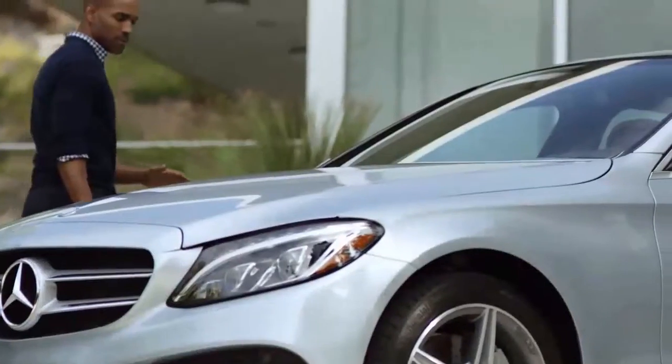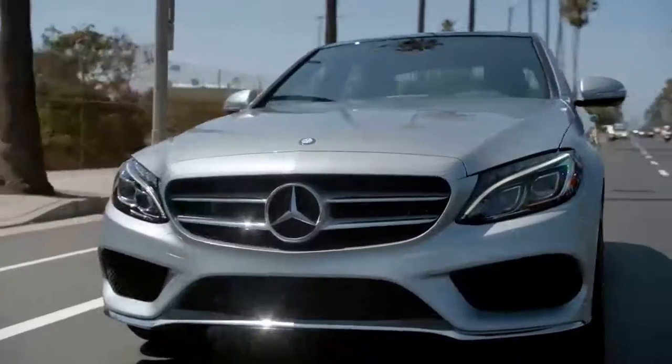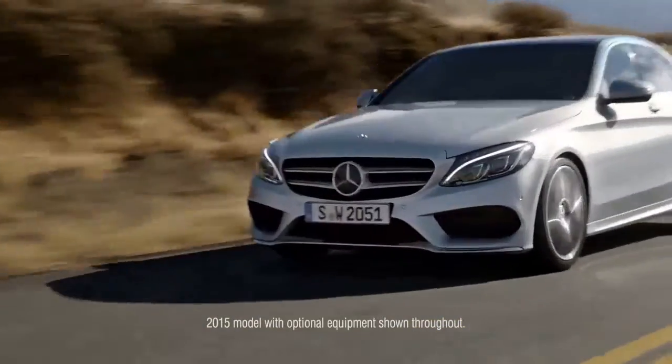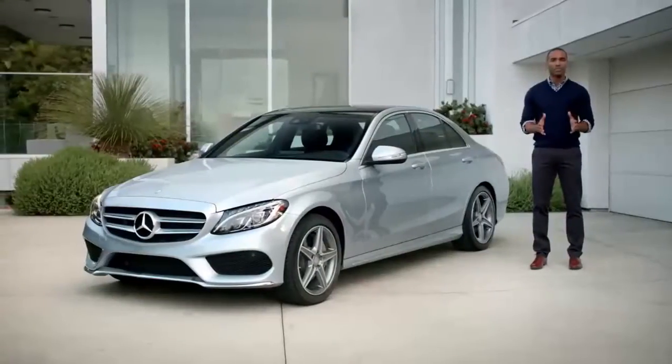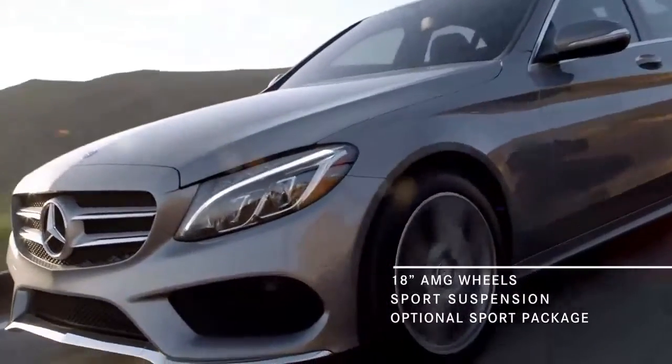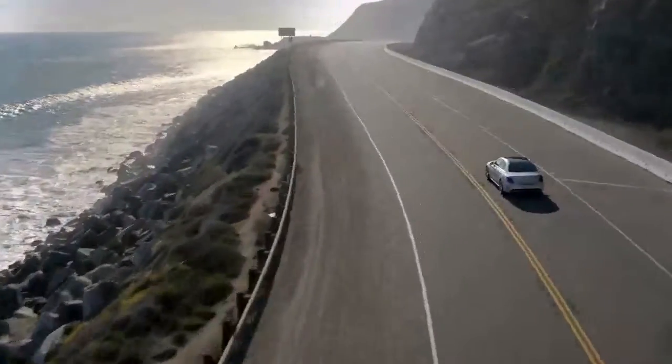The long sculpted hood, trademark fascia, the posterior design — combine it all with a lighter frame and an optional AMG-inspired sport package, and it's clear to see: style and performance have never come together quite like this.